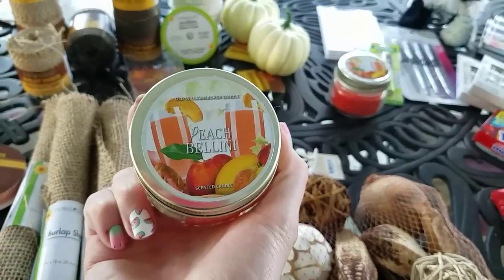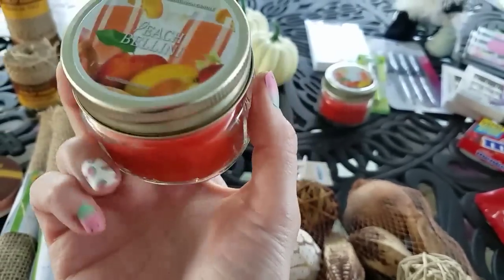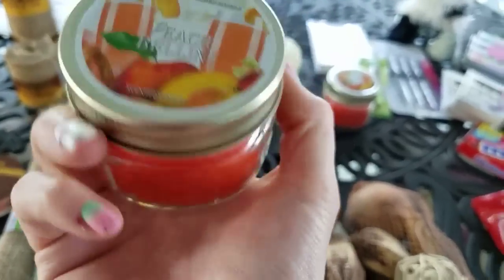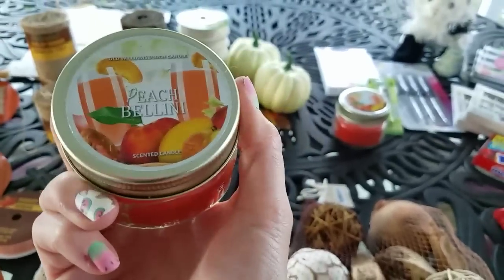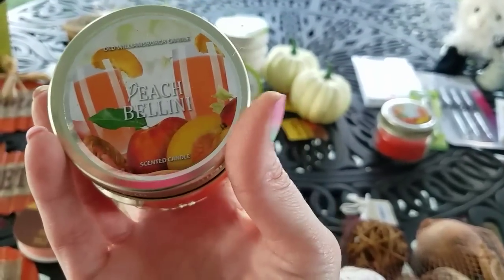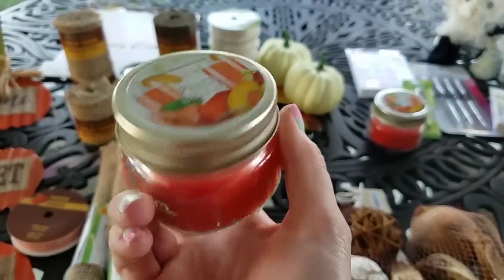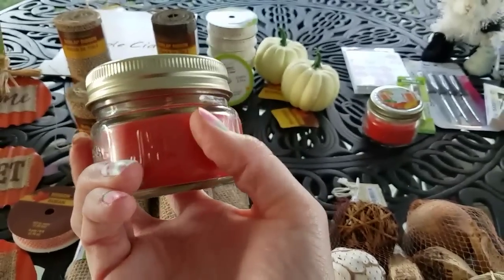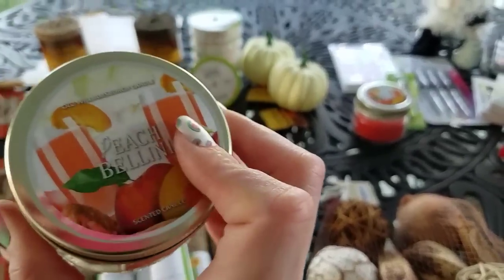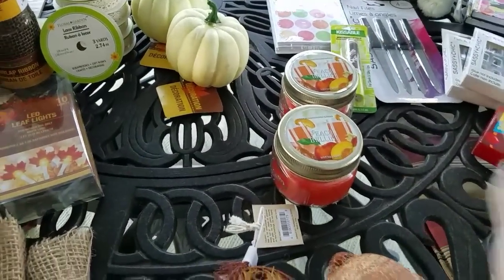They had the Peach Bellini Old Williamsburg Candles in. I just used my last one and I love the Peach Bellini — it smells amazing, it smells like candy. When you just take the lid off and smell it, it smells like peaches, but when it's burning in your house it smells more like candy. I love to keep the jars because you can do so many things with them. This is one of my favorites, the Peach Bellini. So I got two of those.